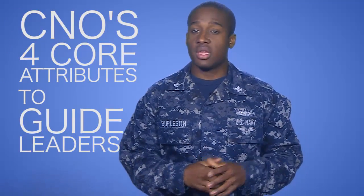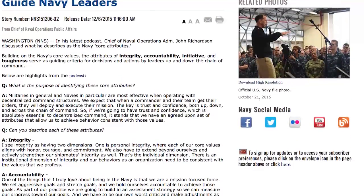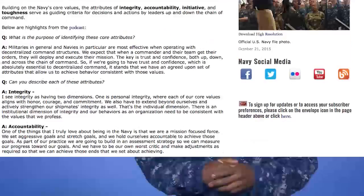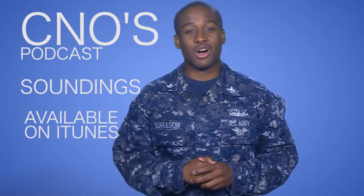Last week, MC1 Fabrizio discussed the CNO's four core attributes to guide Navy leaders. If you haven't already, check out the story on Navy.mil that goes more in-depth on each attribute and answers some of the questions you may have. Also, check out CNO's podcast Soundings on iTunes for the latest news coming from CNO's office.